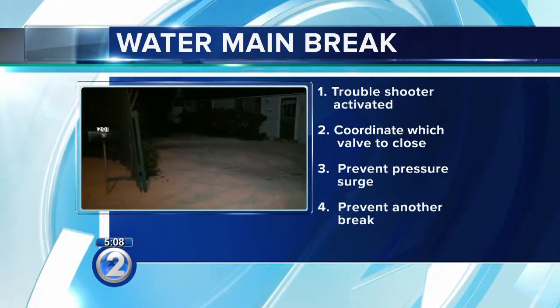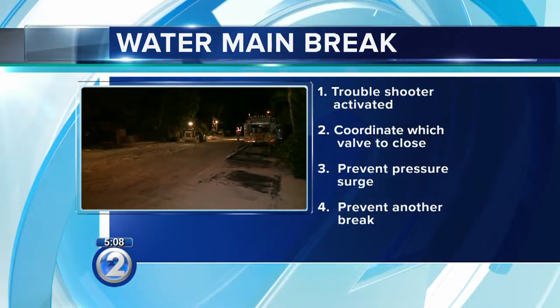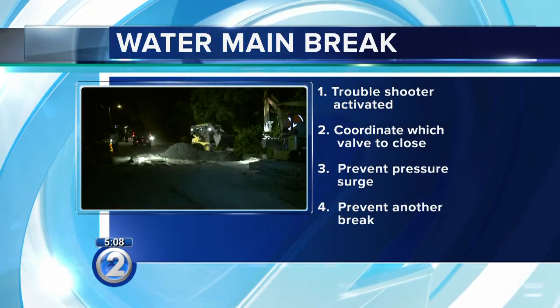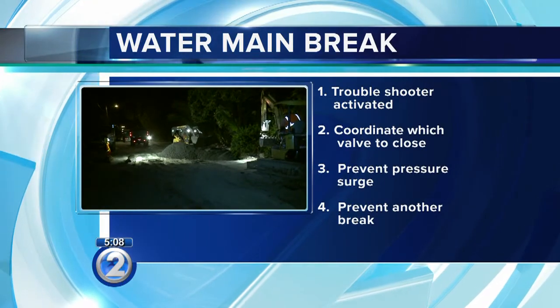The troubleshooter has to evaluate the size and age of the main, confirm which valve it is, then slowly close the valves to prevent a pressure surge, which could in turn cause another break.